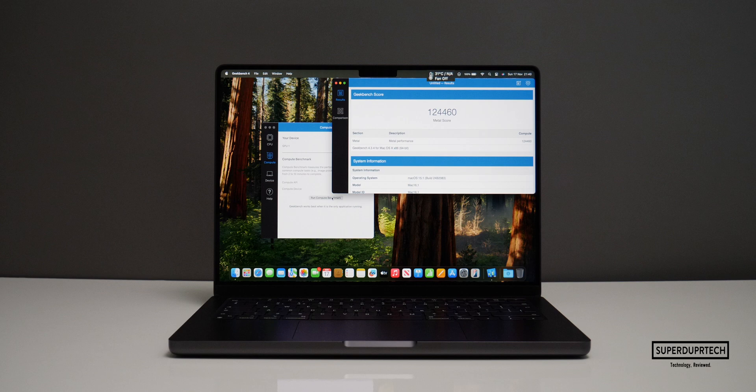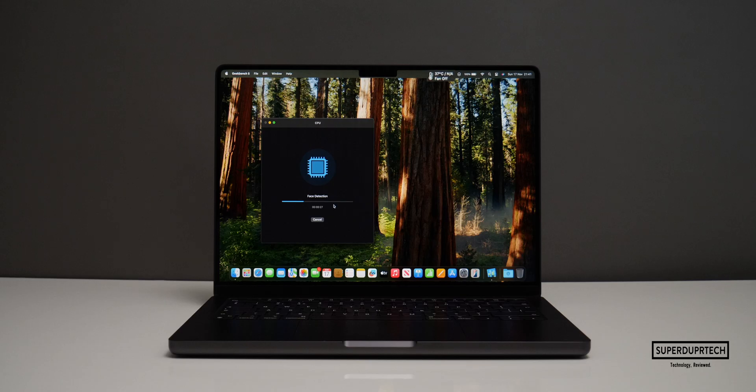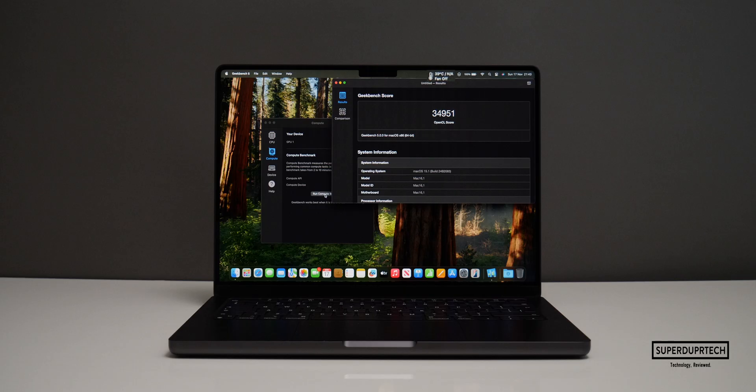I also ran Geekbench 5, starting with the CPU test and got a single-core score of 1,731 along with a multi-core score of 9,184. I also wanted to further test the 10-core GPU, so I ran the compute test through Geekbench 5, testing OpenCL and Metal performance. I got an OpenCL score of 34,951 along with a Metal score of 38,785.